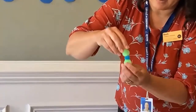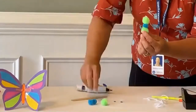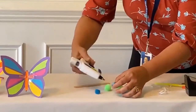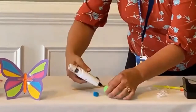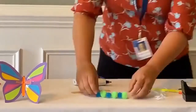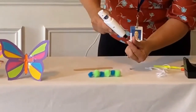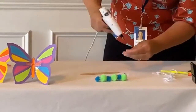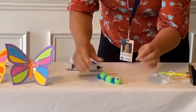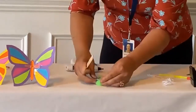We're going to alternate to make a pattern: green, blue, green, blue, green, blue. Let it sit, then put his eyes on with a little glue on the back. There's his eyes. Now with your string — here's our caterpillar.